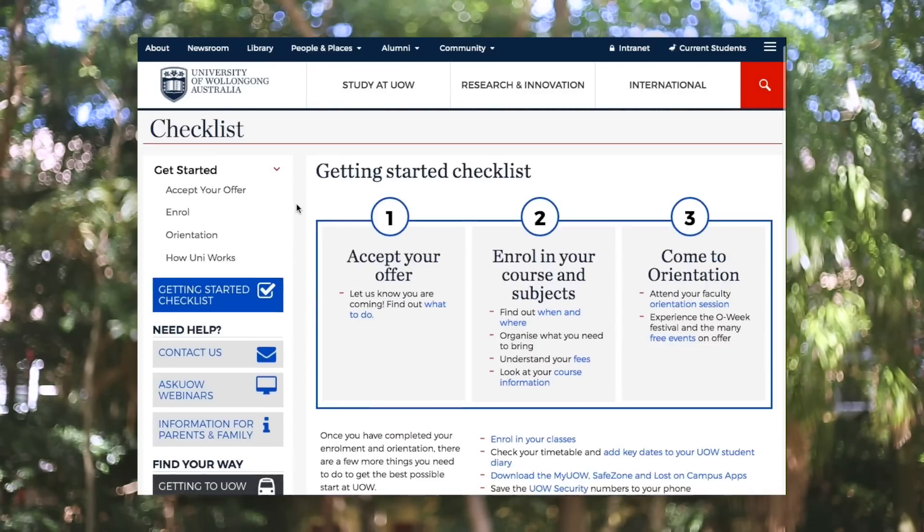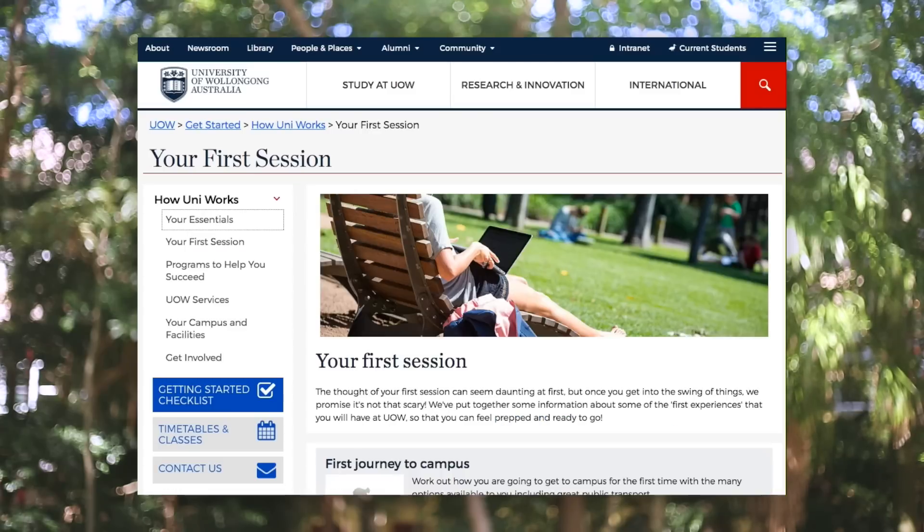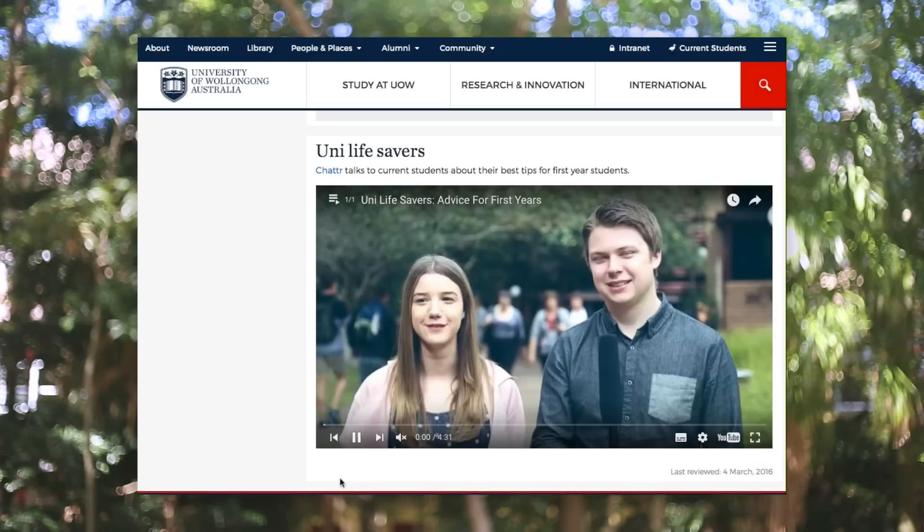There's even a getting started checklist, guides to your first session, plus heaps of videos, so make sure you check it out.